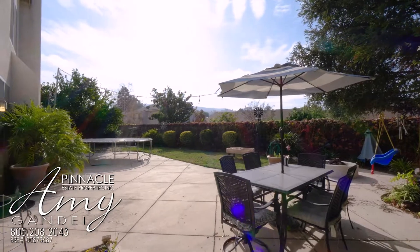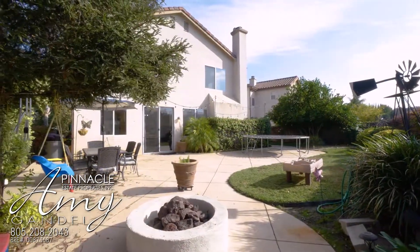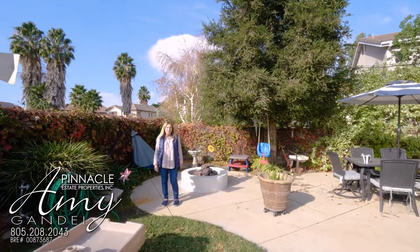This home has a great lot. Since it's on a cul-de-sac, it is a pie-shaped lot with a lot of grass, stamped concrete, and nice mountain views and privacy.